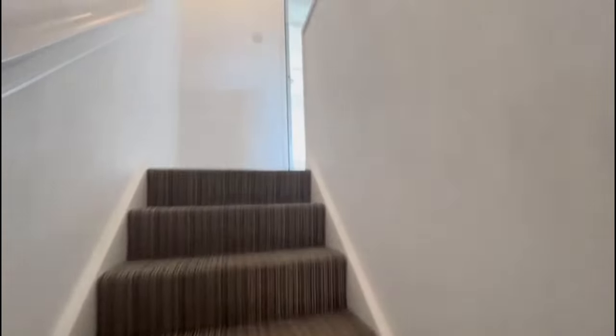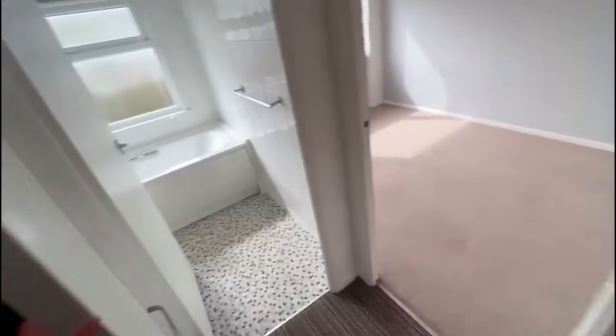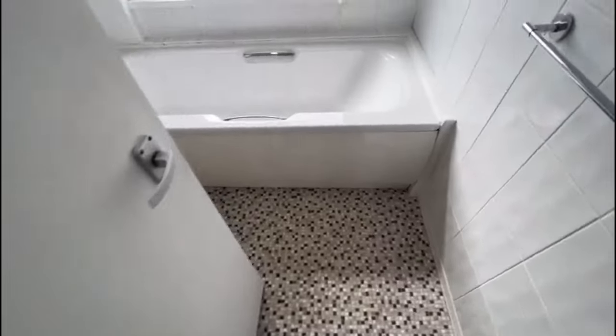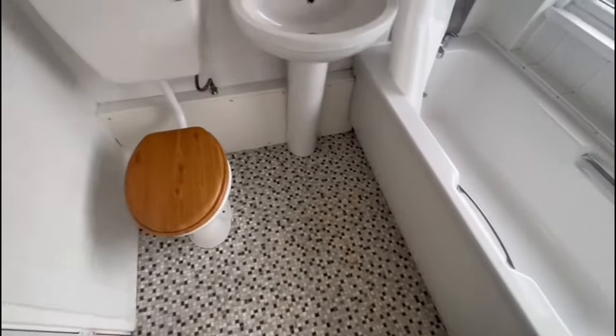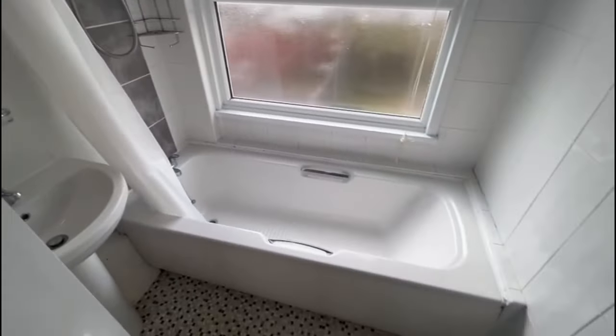That's downstairs done. Two bedrooms upstairs and your bathroom. You've got access to the loft hatch off the landing, and there's also your airing cupboard which houses your hot water tank.